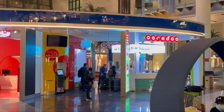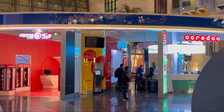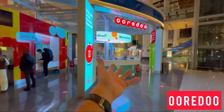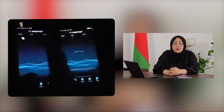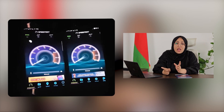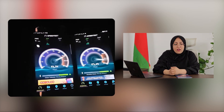The second largest operator in Oman after OmanTel is Ooredoo. Information regarding Ooredoo's communication and internet packages can be found on the company's website, whose address has been provided in the caption. Overall, OmanTel generally outperforms Ooredoo in terms of speed, internet coverage, and antenna coverage, particularly in remote areas.